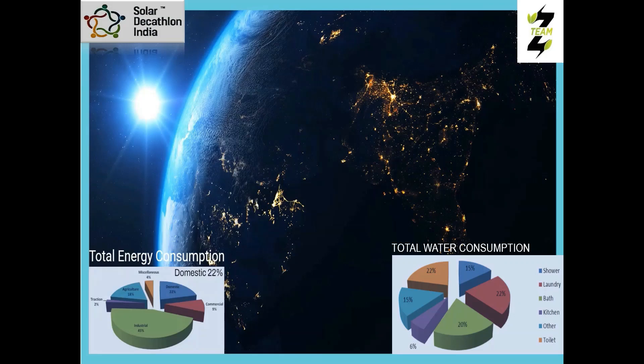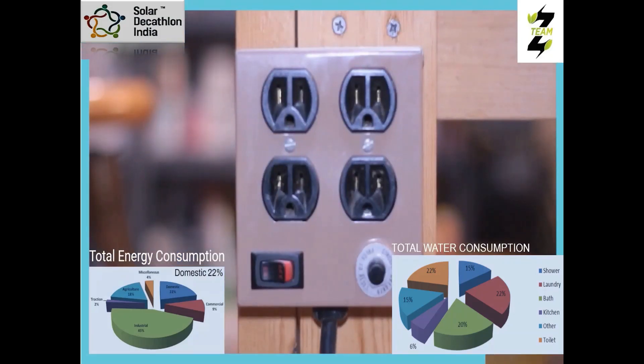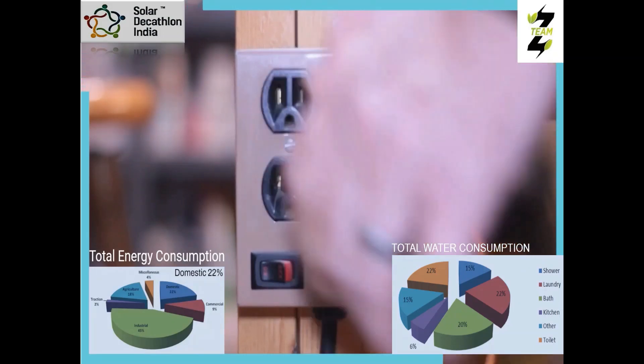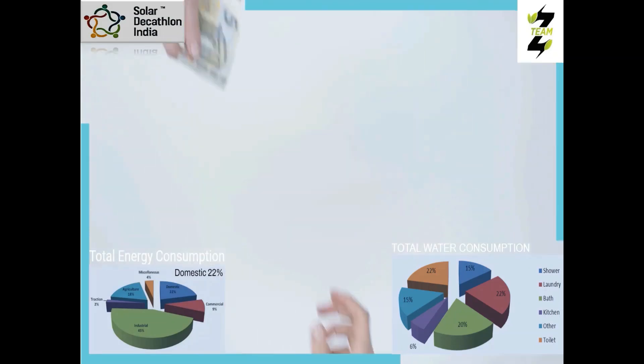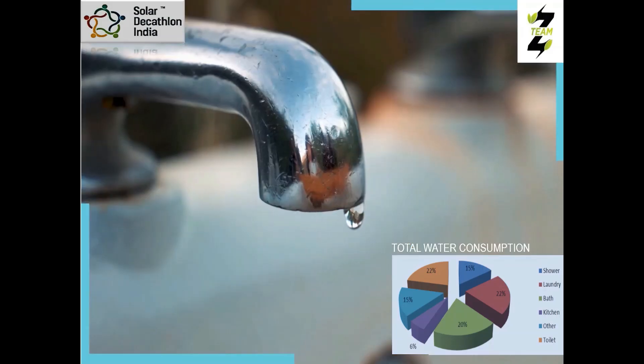Currently, the residential sector accounts for 22% of total electricity consumption and water consumption for domestic purpose goes beyond 200 litres per capita per day. The usage in this sector is rising at a very high rate annually.